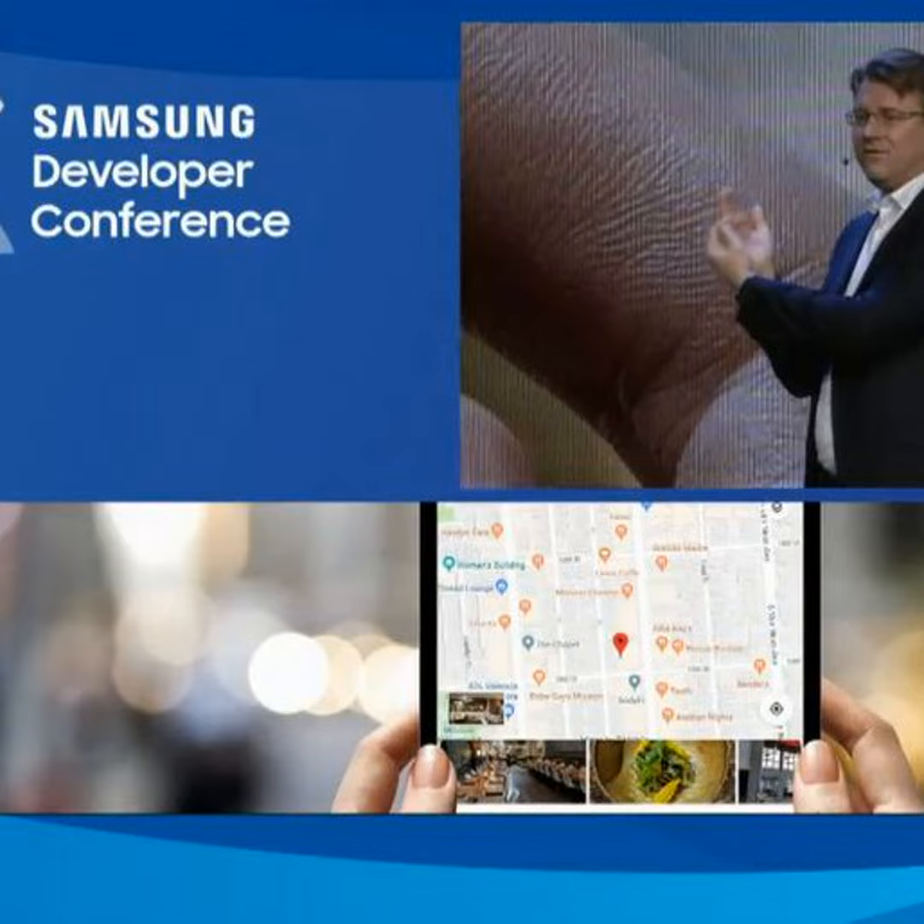At the Samsung Developer Conference in San Francisco, Senior Vice President Justin Denison unveiled the Infinity Flex Display.